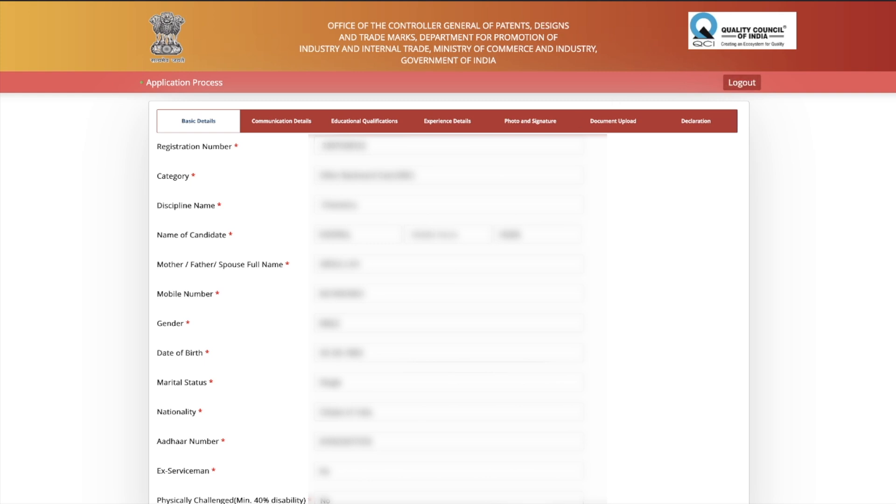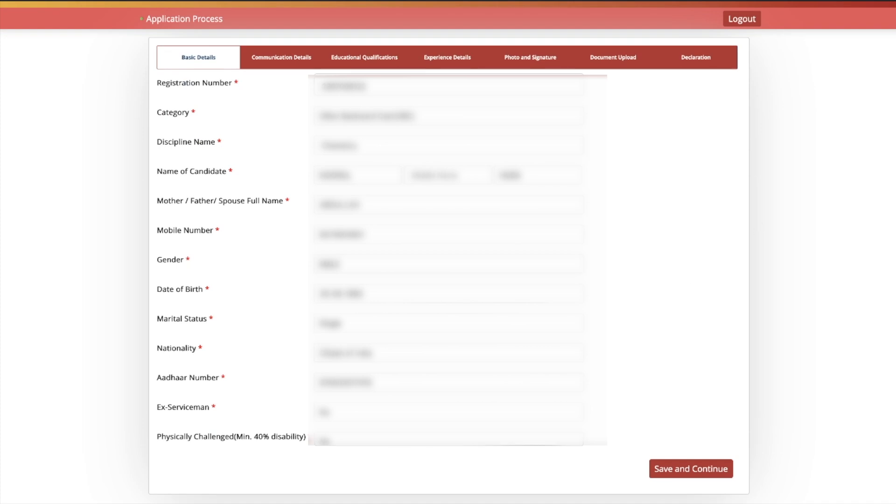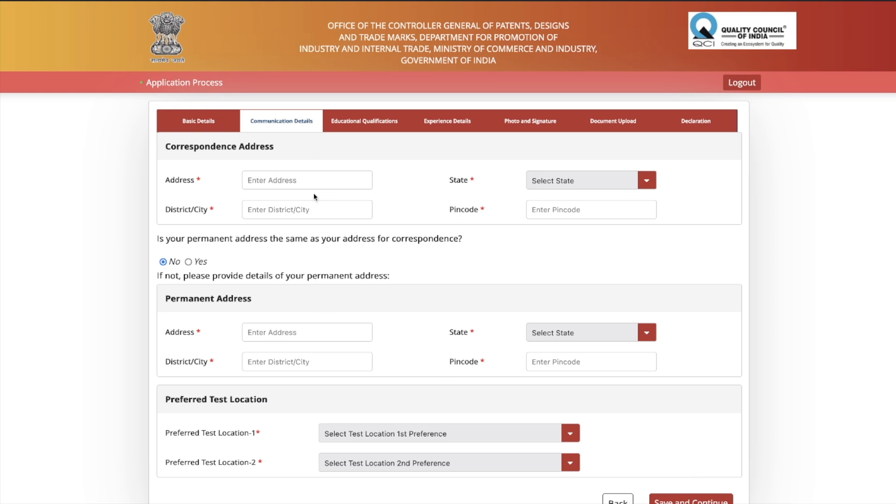If you are filling the form in one go, your basic details are already there. The sections are: basic detail, communication detail, educational qualification, experience detail, photo/signature, document upload, and declaration. If you want to fill it later, just log out and log back in using your email address, date of birth, and captcha code. Then verify your basic details are correct and press Save and Continue.